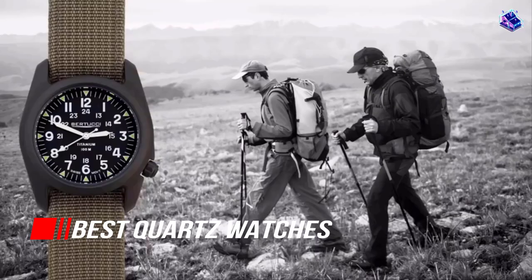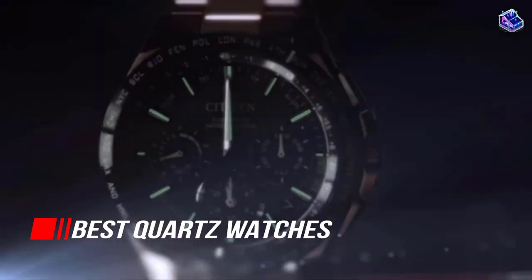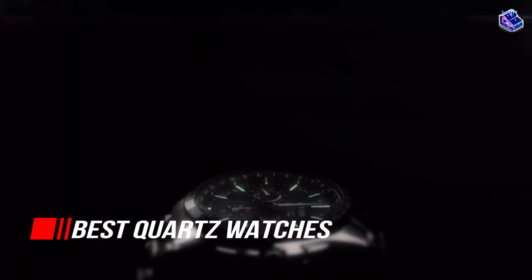With all that being said, today we will take a look at some of the best quartz watches out there. So, let's begin.